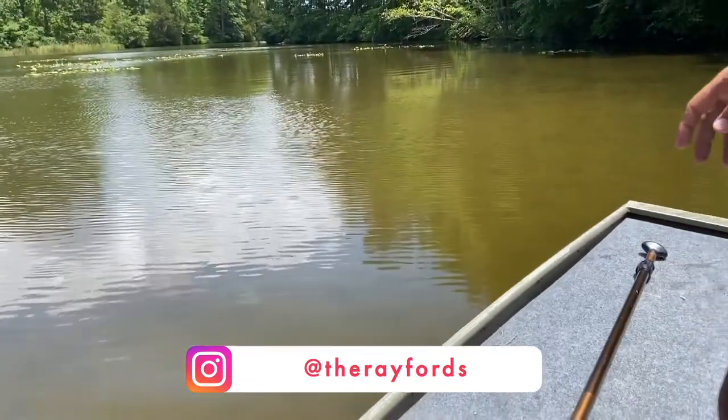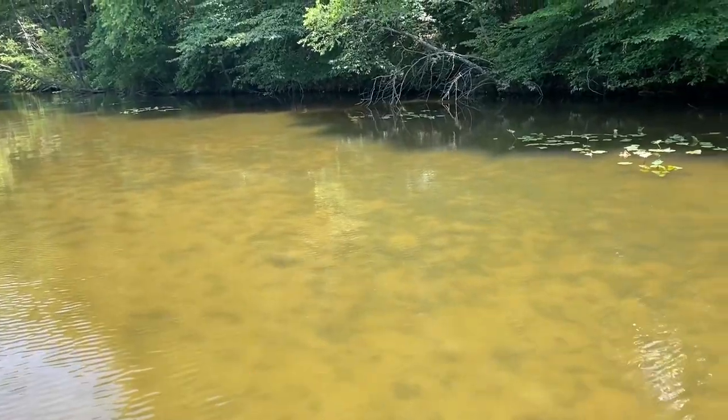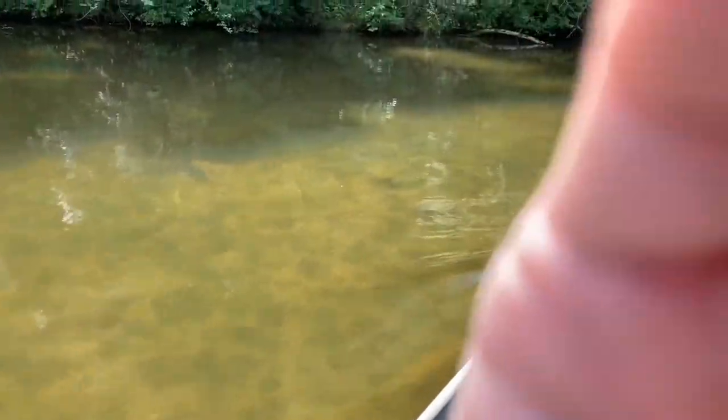Right here, right here. Grab this. Can you keep us going? Here he is. Alright, we're coming up on him right here. See him moving? Can you hold that? Steer us that way.